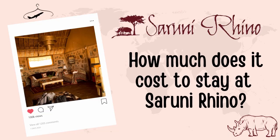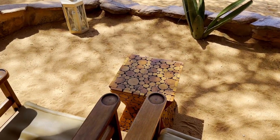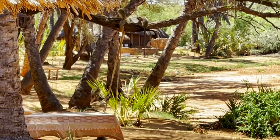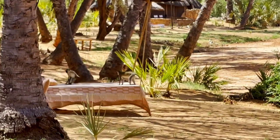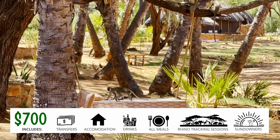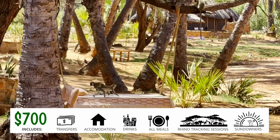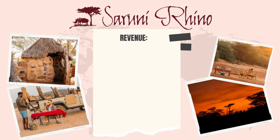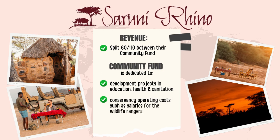How much does it cost to stay at Suruni Rhino? Rates can get a little complicated, but to give you a rough idea: during the time we stayed in early February, the base rate per person per night was $700. That's considered their mid-season — not the high season, but not the low season either. Rates obviously increase during their high season. This base rate includes your transfers, accommodation, all of your soft drinks, house wines, beers and spirits, rhino tracking sessions, all of your meals, picnics, and your sundowners — a sundowner being the cocktail you sip while you watch the sun go down. The revenue that Suruni Rhino gets from hosting visitors is split 60-40 between their community fund — dedicated to development projects, education, health and sanitation — and conservancy operating costs such as salaries for the wildlife rangers. Pretty awesome.